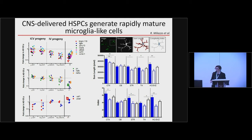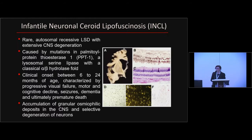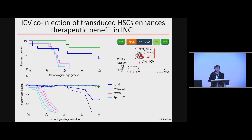This opened the opportunity to test whether this increased engraftment and more rapid maturation towards microglia of ICV-delivered cells could have therapeutic relevance. We decided to test this in an animal model of a neurodegenerative prototypical lysosomal storage disorder — specifically infantile neuronal ceroid lipofuscinosis, a very rare and severe lysosomal disorder caused by deficient activity of the lysosomal enzyme PPT1. It is mostly characterized by CNS involvement, though the peripheral nervous system and muscles can also be affected.